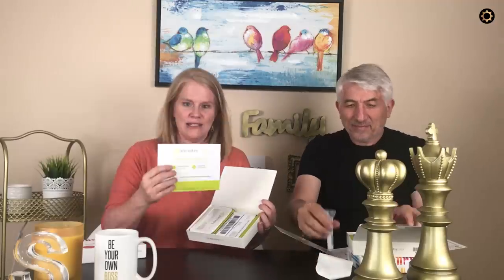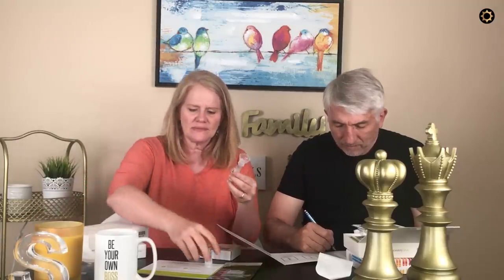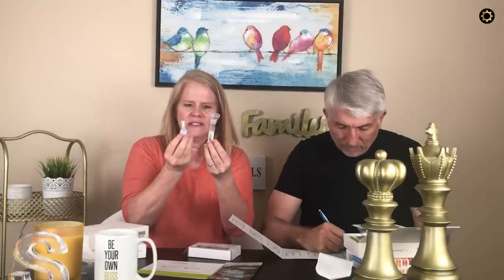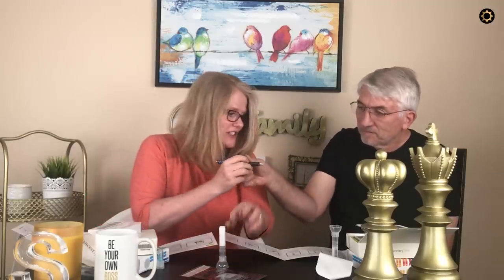This is going to be the official unboxing of the Ancestry DNA. Inside we have the booklet, the vial, the little fluidy thing — that's the technical term — and the mailing box. We had to stop to both go get our glasses to be able to read appropriately. You need proof of our middle-agedness.